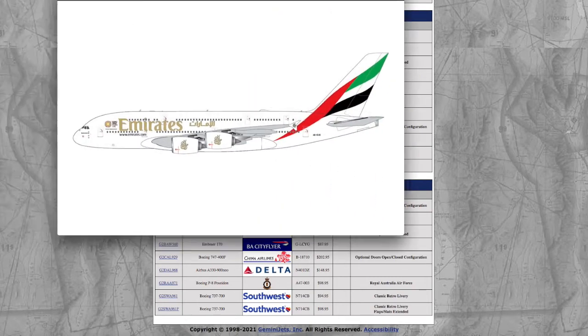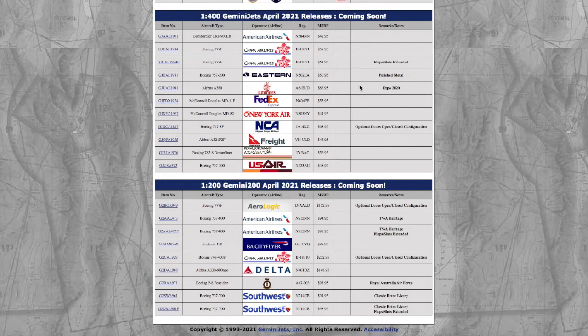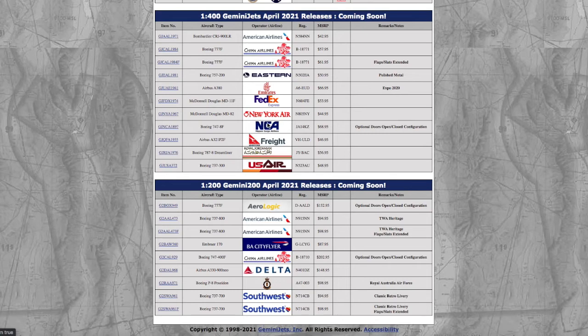Moving on, we have this Emirates A380 in the Expo 2020 livery. Looks nice. I still believe Emirates A380s are mostly grounded — only operating a few as of 2021 due to the pandemic. I don't really know if a lot of collectors are going to get it. My friend Elijah Aviation — I know he's going to get it since he does Dubai. The A380 is sort of a dying breed of aircraft. Registration is A6ED, price is $66.95.